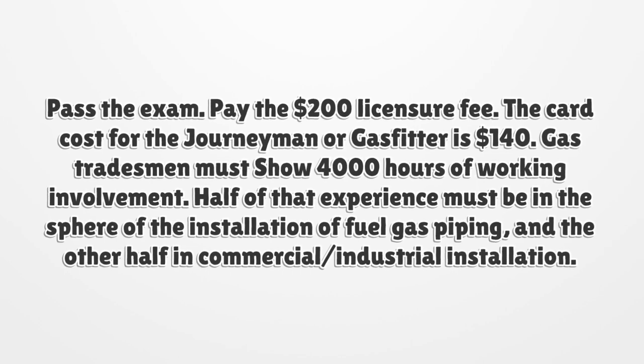Gas tradesmen must show 4,000 hours of working involvement. Half of that experience must be in the sphere of installation of fuel gas piping and the other half in commercial or industrial installation.